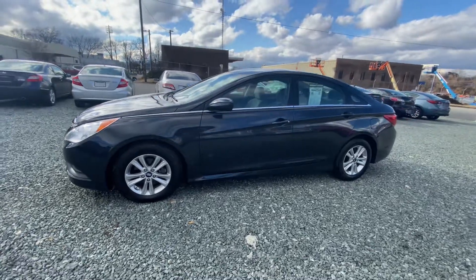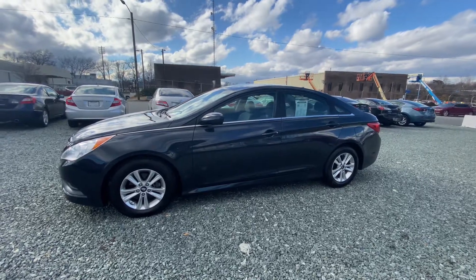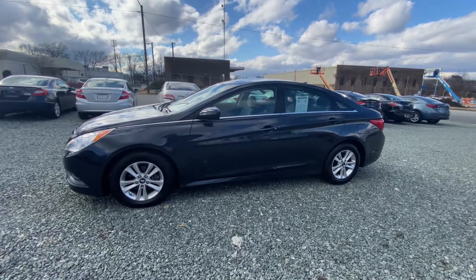We provide Carfax on all of our vehicles in our website listings, so please visit hudsonautoworks.com/inventory. You'll find the car that you like and there should be a Carfax button — it will send you straight to the report.